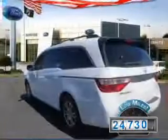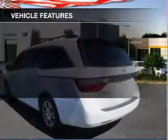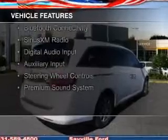With fewer than 25,000 miles, this vehicle has a long road ahead. The features include a power sunroof, electric trunk, leather seats, and heated seats.